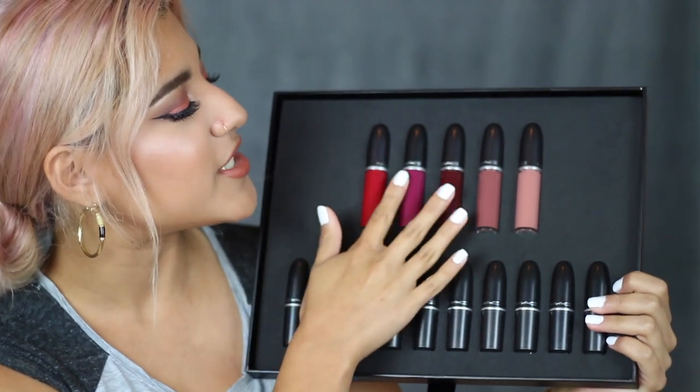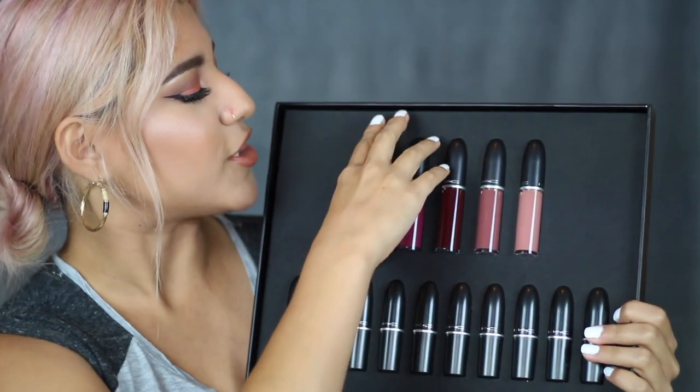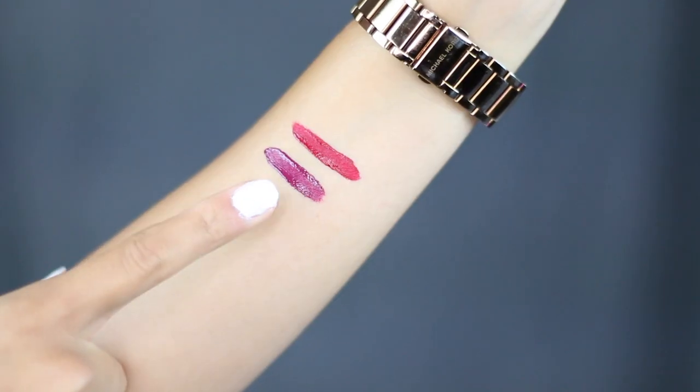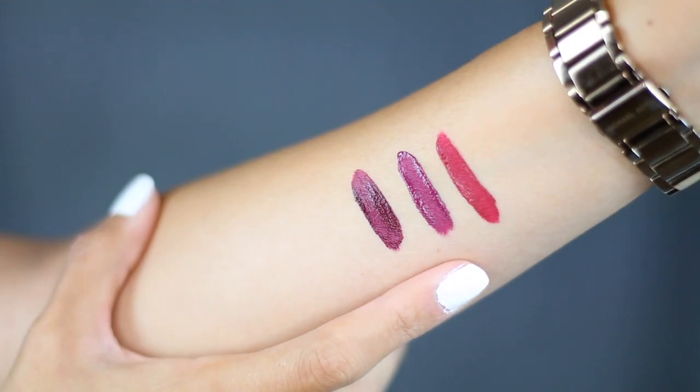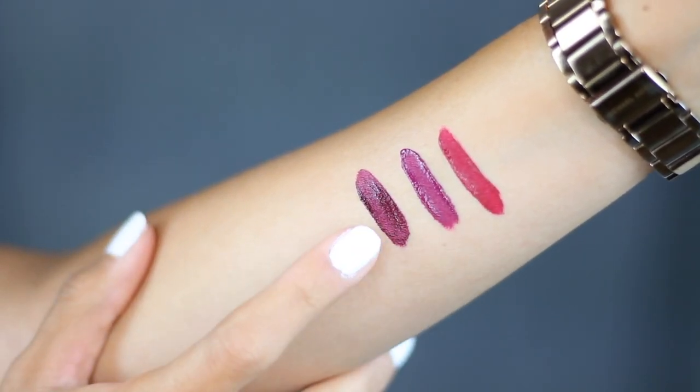Okay, so I'm going to be swatching these for you guys first. These are the Retro Matte Liquid Lip Colors. We're going to start with this one right here. This is Retro Matte Liquid Lip Color in Dance With Me. So that's what it looks like. The second one that comes in there is O Lady — that sounds like old lady, but it's O Lady. And the third one in there is High Drama. So this is O Lady and this is High Drama — they look similar to each other but this one's a little bit deeper.